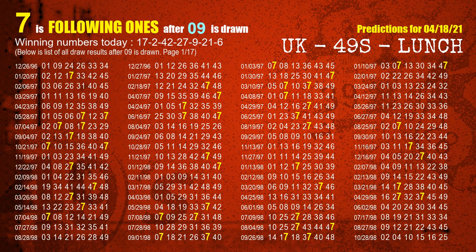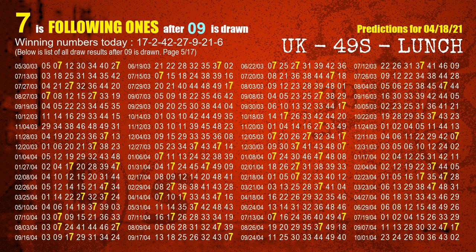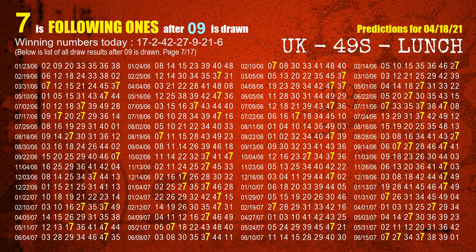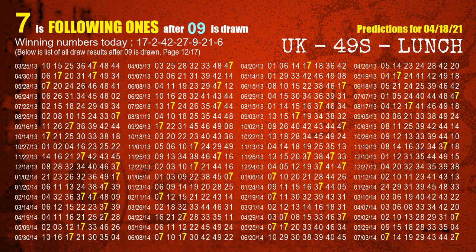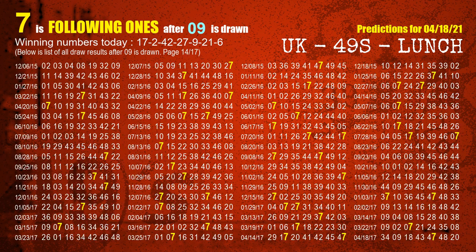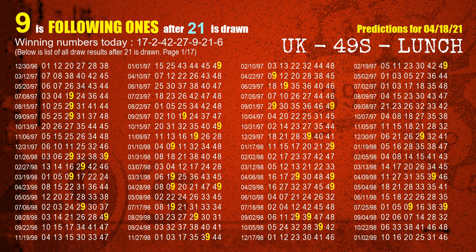The fifth winning number is 09. The most frequently following units digit is 7 when 09 is the winning number in the last draw. The sixth winning number is 21. The most frequently following units digit is 9 when 21 is the winning number in the last draw.